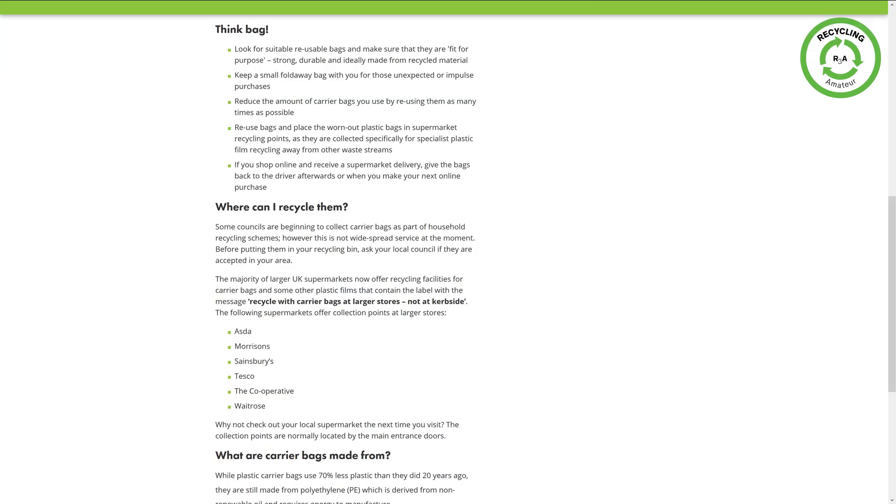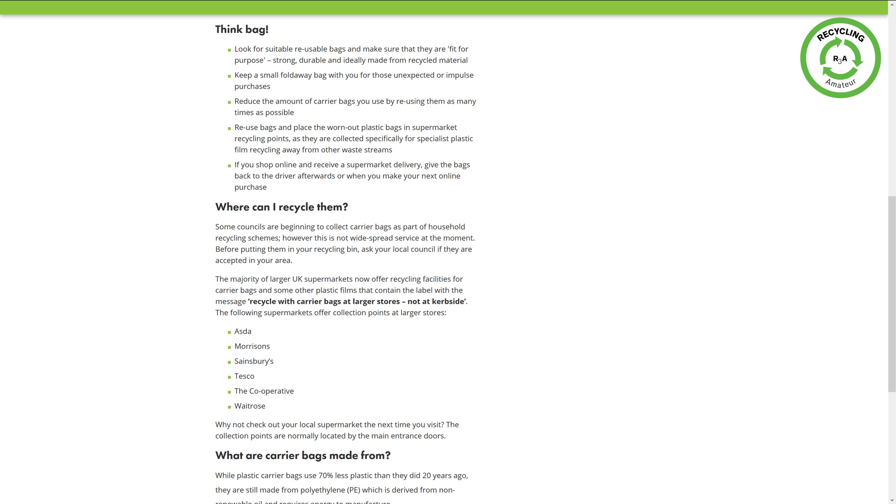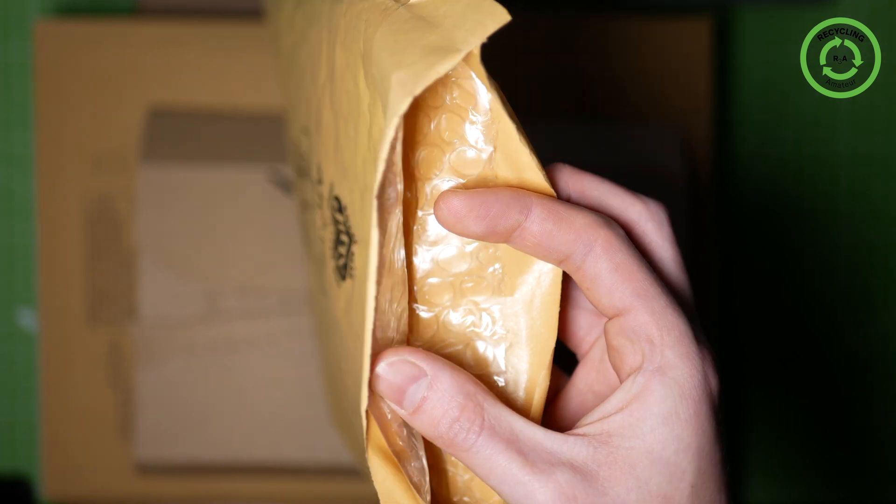As can be found on recyclenow.com, plastic bags and plastic films are not widely recycled by local authorities. But some supermarkets, including Tesco, Asda and Sainsbury's in the UK, may accept those bags and films for recycling. So I would advise Amazon to update their website to tell the truth to their clients — that those packaging items should not be put with their plastic or recyclable waste.